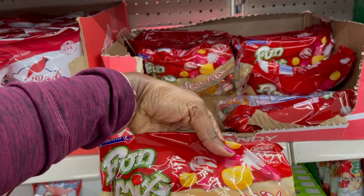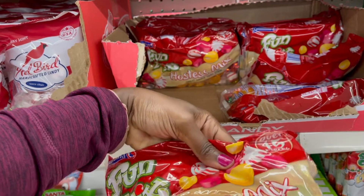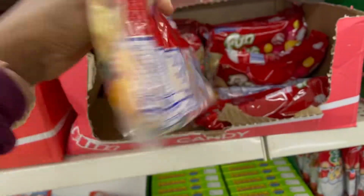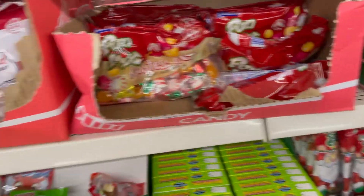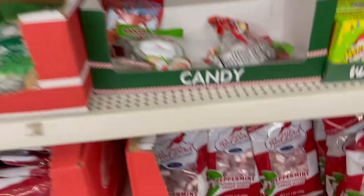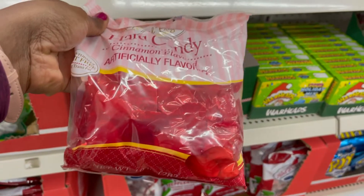And this is the next bag — you have peppermint in there. That looks like a yummy variety pack. I have to get one of these before we leave. Oh, they have the hot candy too — cinnamon flavored candy!